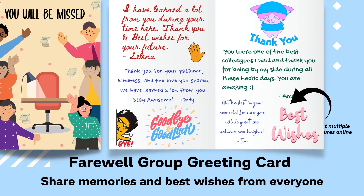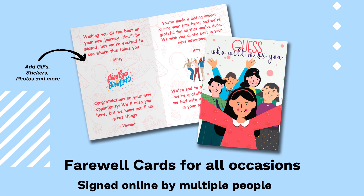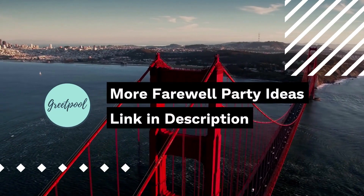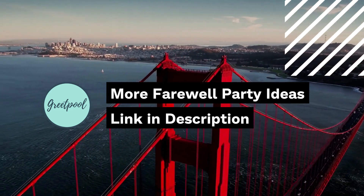We at Greetpool offer perfect farewell group cards that are suitable for every occasion. It's simple, quick, hassle-free, and serves as great memorabilia for the leaving person. For a deeper dive into these ideas and more inspiration, check out our detailed blog — the link is in the description.